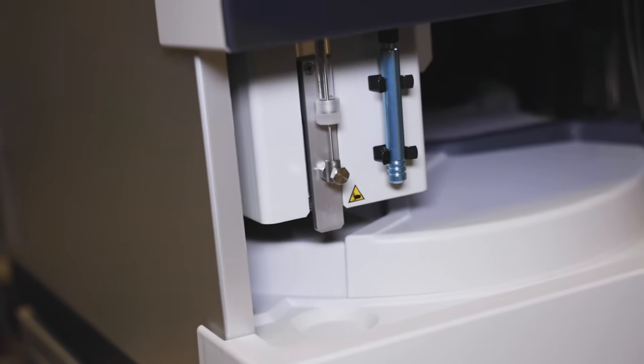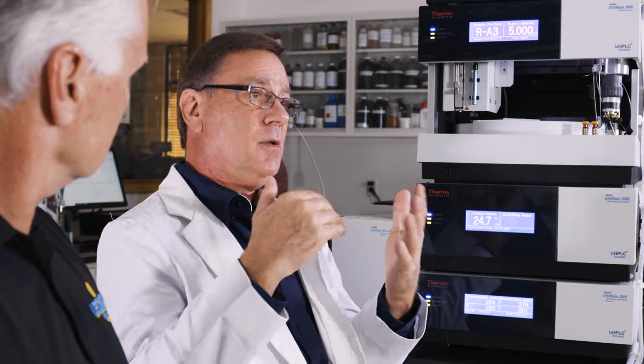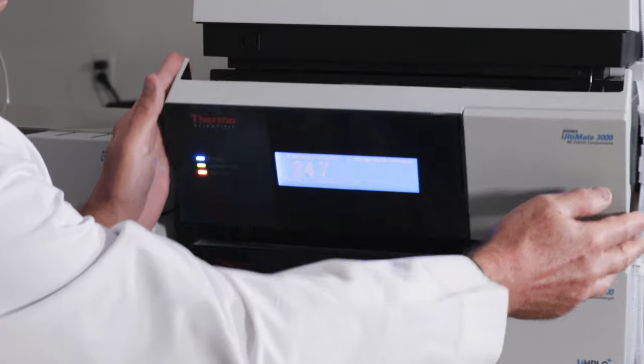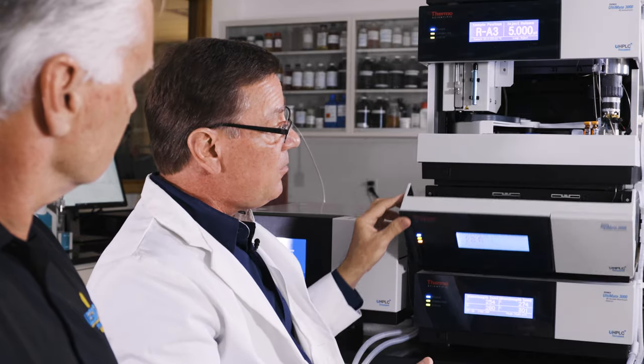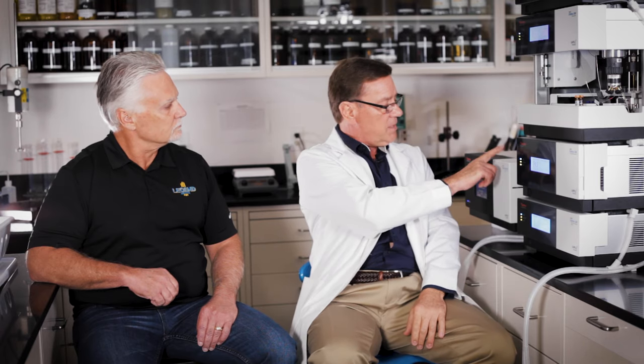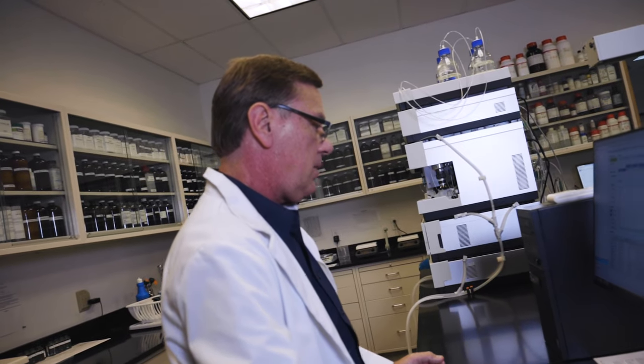This is an ultra-high-performance liquid chromatographer. Chromatography means separation. Liquid means it separates liquids. What this instrument does is separates the chemicals and identifies them. There's a column here — it's in that column that the separation occurs. It allows them to run one by one through this detector, and then from here it goes to a second detector. This is designed to help us identify surfactants very well.